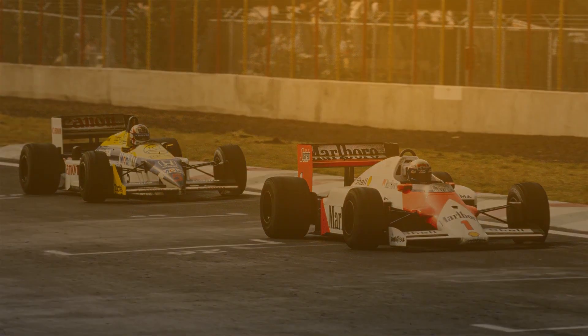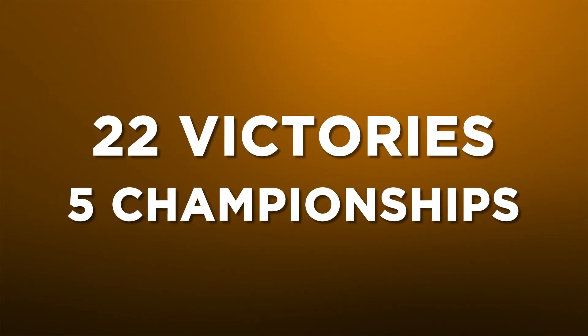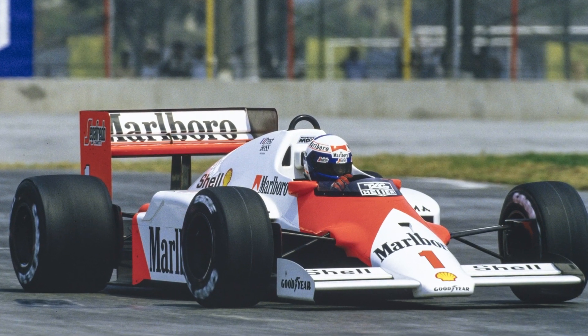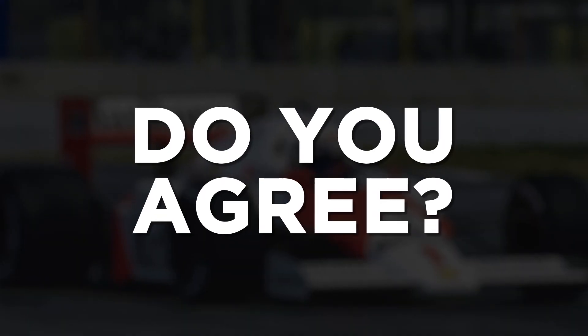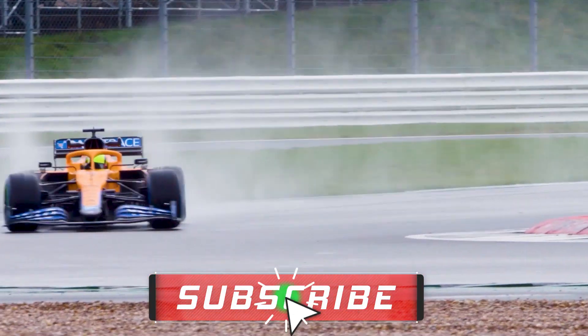The MP4-2's final tally of 22 Grand Prix victories and five championships is unmatched in McLaren's history, and for that reason it sits in our number one spot. Do you agree with our top five? Did we miss out your favourite McLaren F1 car in our list? Let us know in the comments below and make sure you subscribe to the channel for more videos.